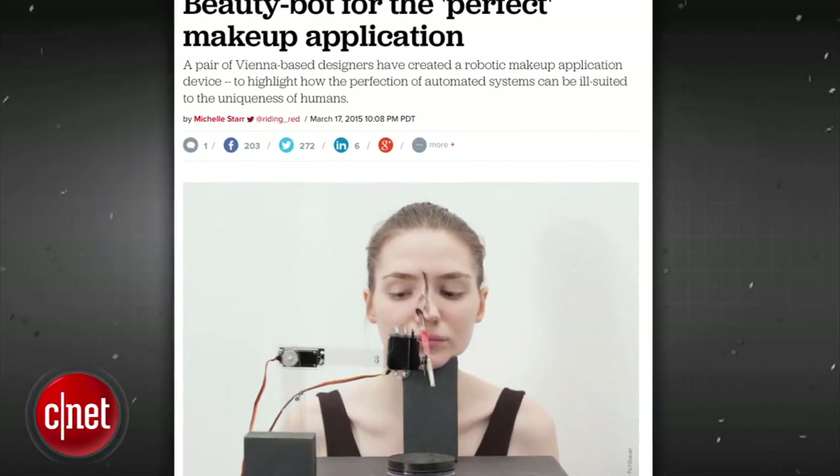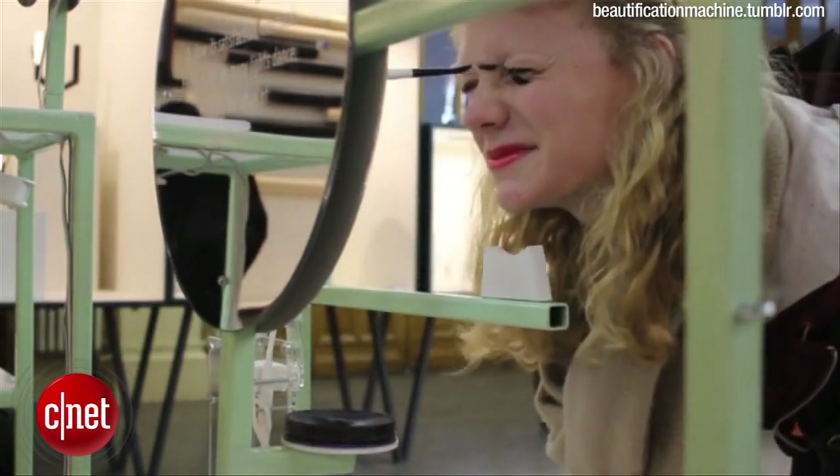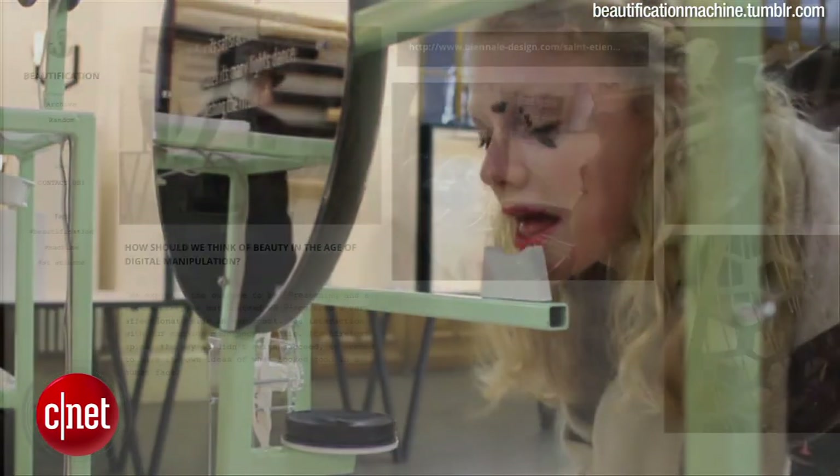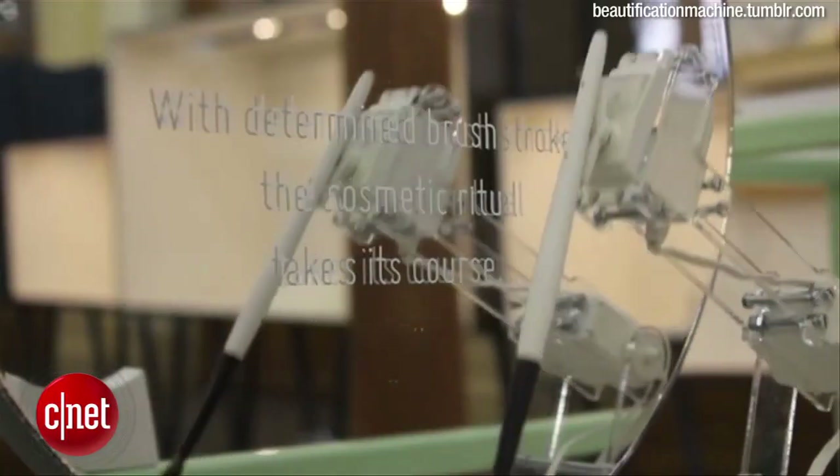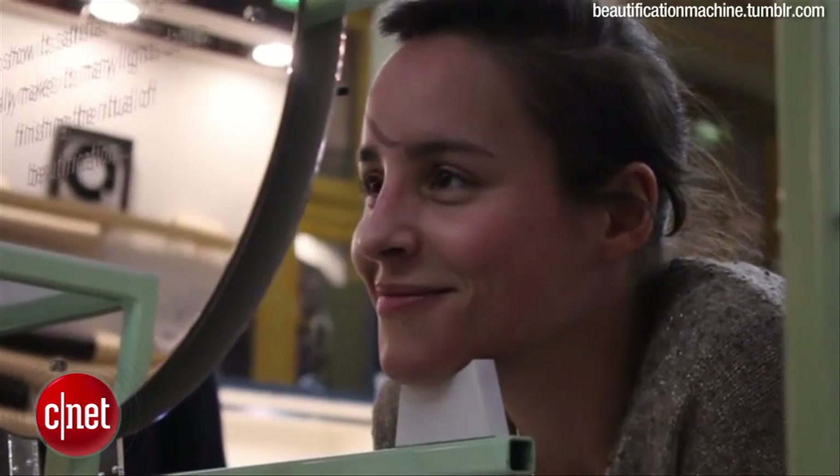The Beautification Robot applies makeup to human faces, but as you can see, it does a terrible job. Two students from the University of Applied Arts in Vienna, Austria, created the makeup bot to show the world that robots are not always the best solution for everyday tasks on this planet.